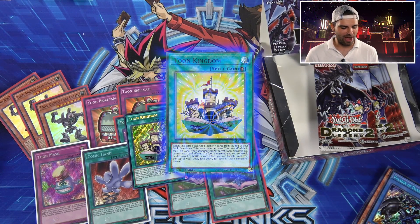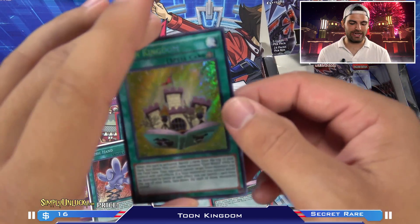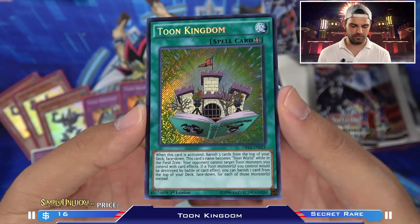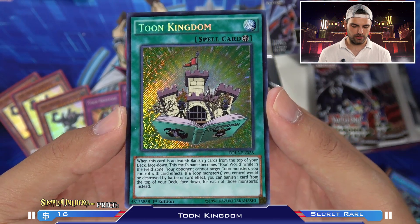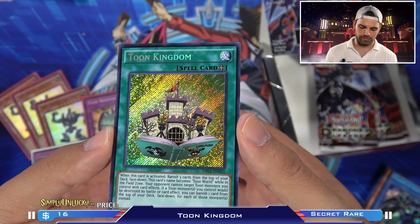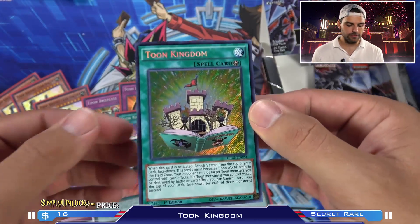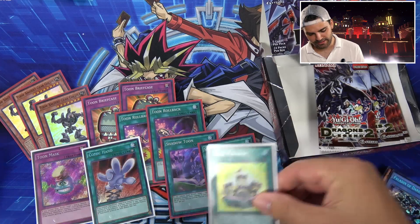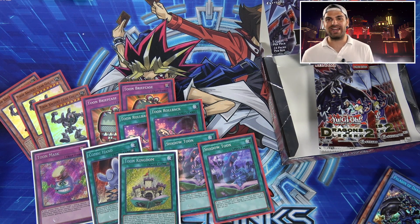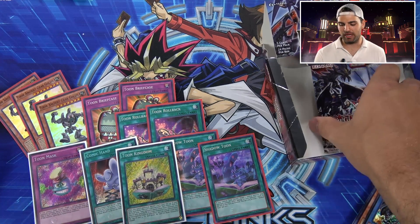The Toon Kingdom! Wow — oh, my heart. Thank you. Toons of Legend — we pulled the almighty secret rare. Highest form of value. They should make an ultimate one of these. First edition Toon Kingdom — absolutely beautiful! When this card is activated, banish three cards from the top of your deck face down. This card's name becomes Toon World while face up in the field zone. Your opponent cannot target Toon Monsters you control with card effects. If Toon Monsters you control would be destroyed by battle or card effects, you can banish one card face down from the top of your deck for each of those monsters instead. Very good card. Now the greed kicks in — can we get a Mimicat in the same box? That would make it literally the best box you can get from Toons of Legend.